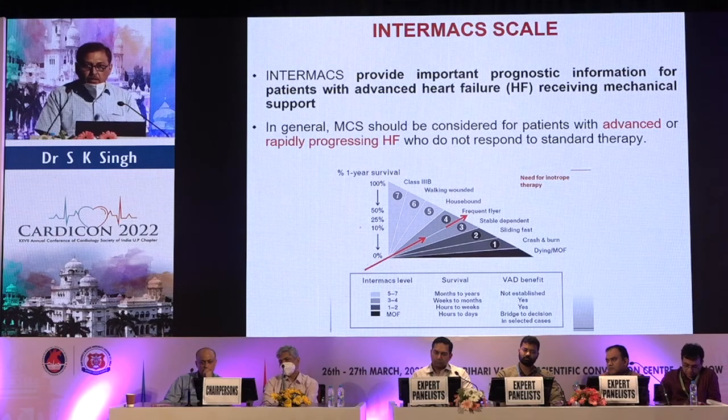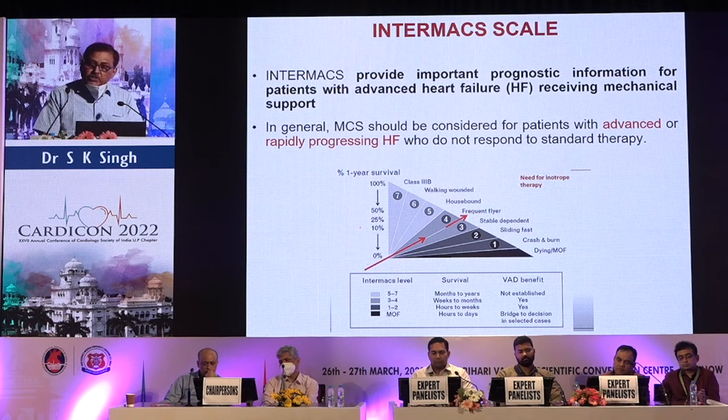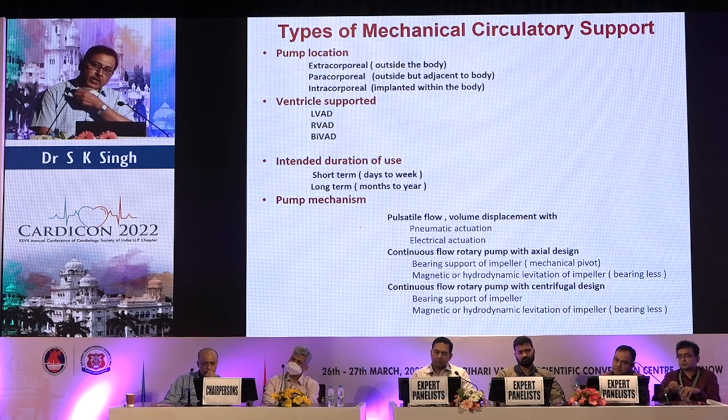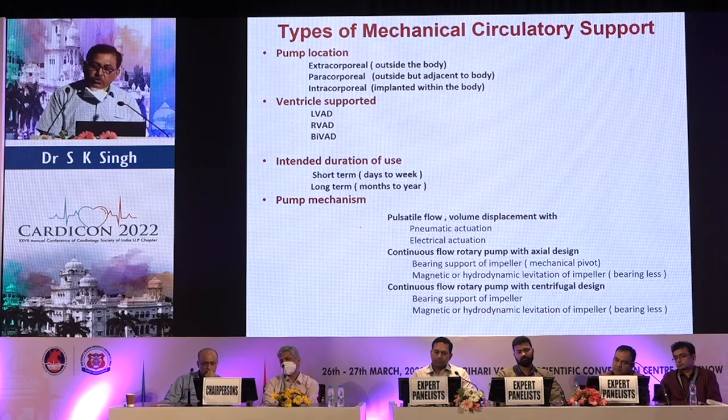Everyone is aware about the INTERMACS scale — this provides important prognostic information for patients with advanced heart failure receiving mechanical circulatory support. In general, MCS should be considered for patients with advanced or rapidly progressing heart failure who do not respond to standard therapy.